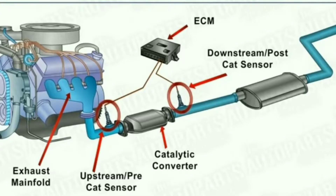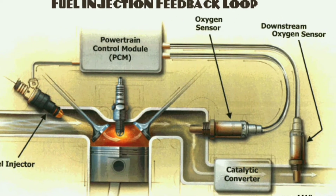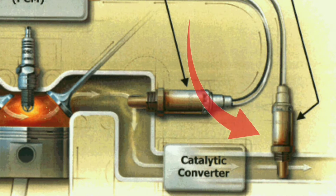First of all, what is an oxygen sensor? The oxygen sensor is located in the exhaust pipe. The upper oxygen sensor is near the exhaust manifold, and the downstream sensor is located after the catalytic converter pipe.